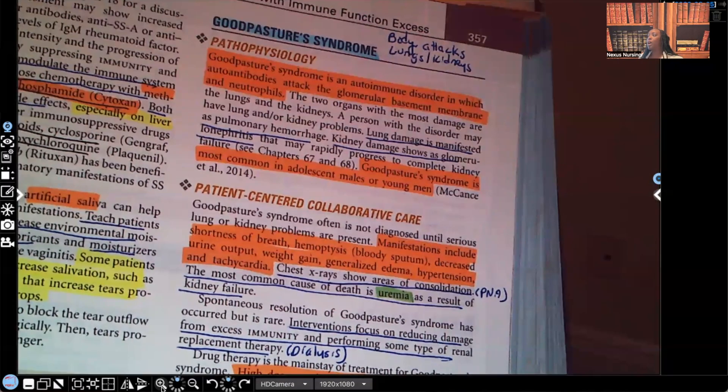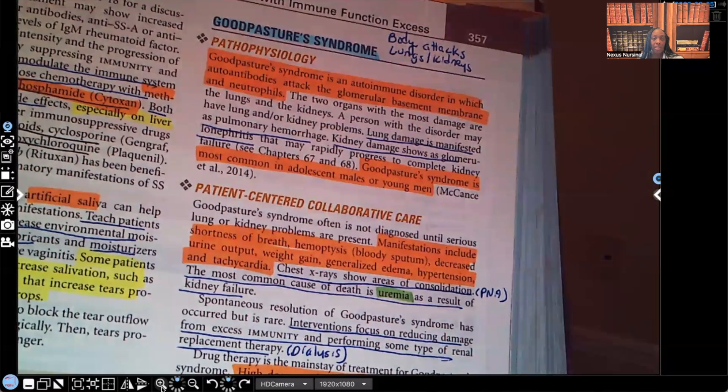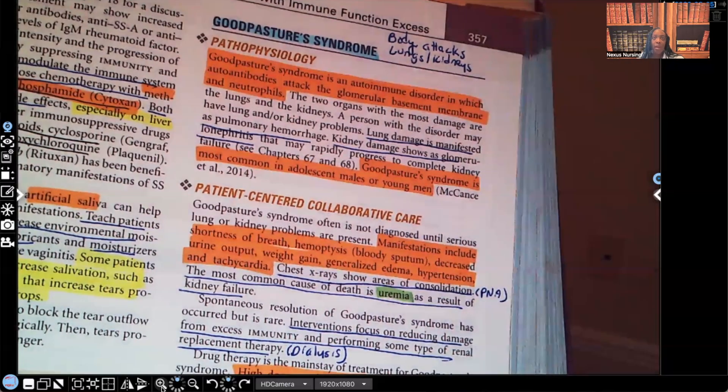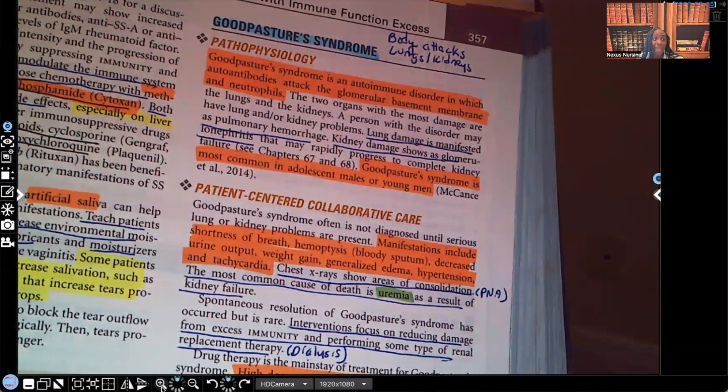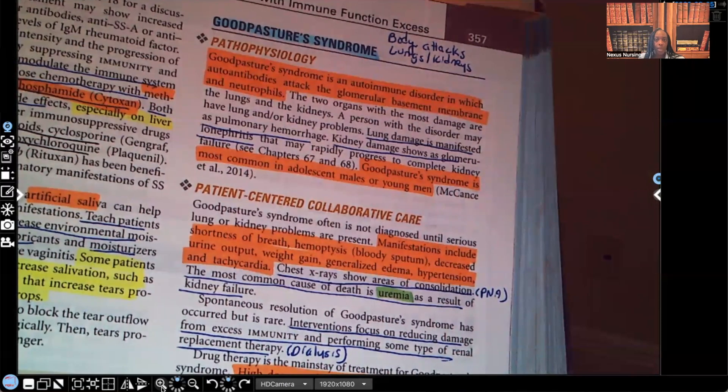The most common cause of death is uremia as a result of kidney failure. Make sure you understand the terminology — uremia means urine in the blood. Those toxins, those unwanted particles that should have been excreted in the urine — because the kidney isn't working, they back up and stay in the bloodstream. That is uremia, and it will kill you.